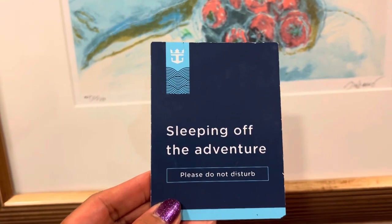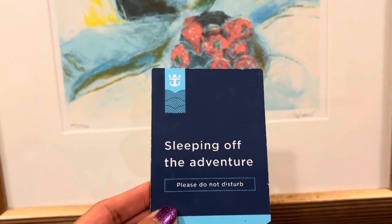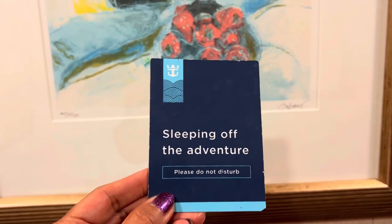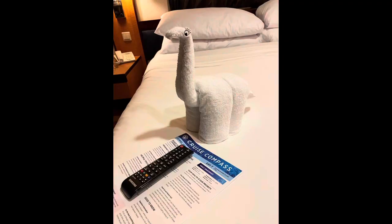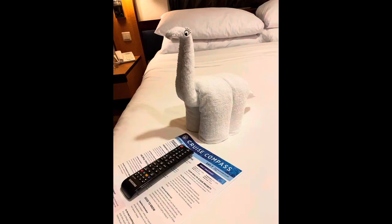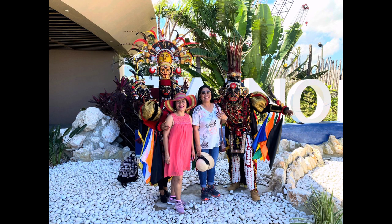When you are on a cruise, there are two things you can do: either sleep like a sleeping beauty, or explore some more. You can catch the thrills through the Daily Compass or the Royal Caribbean app. But my sister and I just can't wait to see the world outside.